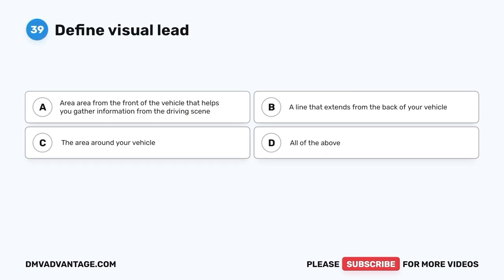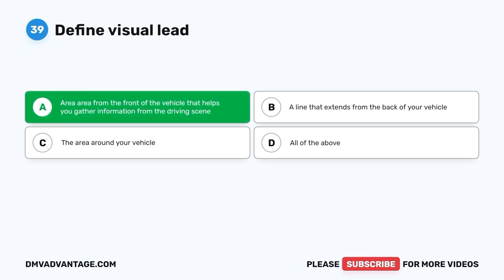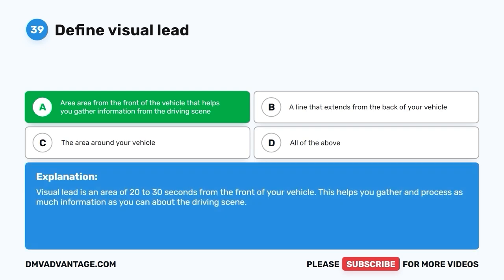Question 39. Define visual lead. A. The area from the front of the vehicle that helps you gather information from the driving scene. B. A line that extends from the back of your vehicle. C. The area around your vehicle. D. All of the above. The correct answer is A. Visual lead is an area of 20 to 30 seconds from the front of your vehicle. This helps you gather and process as much information as you can about the driving scene.